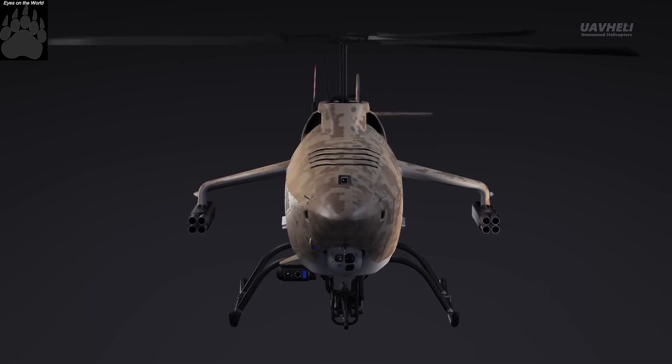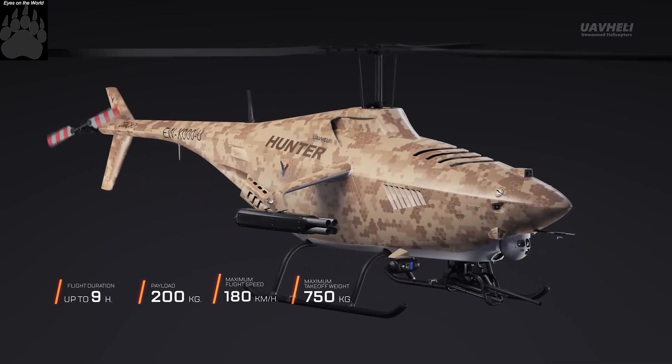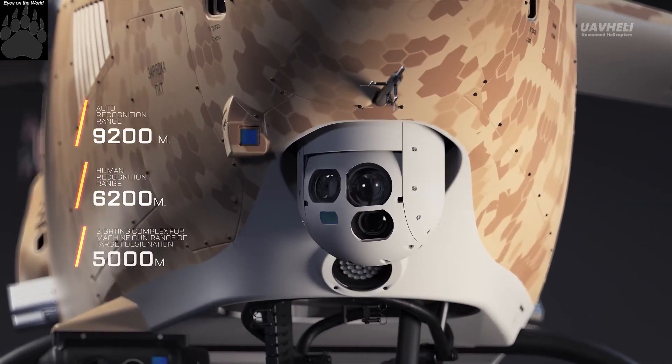A product of the Belarusian defence industry, the Hunter helicopter drone was first unveiled at the MILEX 2021 International Arms Exhibition in Minsk.